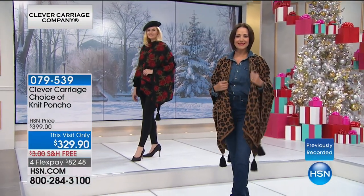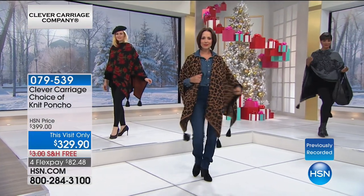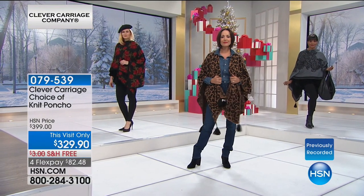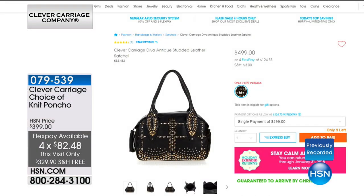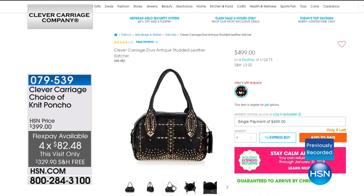The item number is on screen. This visit only. It was $399 — $60 off, free shipping and handling, FlexPay $82.48. On HSN.com, speaking of which, here's this beautiful leather — it's like a symphony of studs. Gorgeous leather and studs — antique and silver studs. Really beautiful. Check on HSN.com to see what we have.